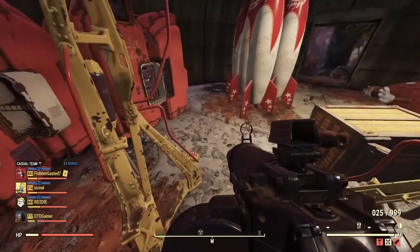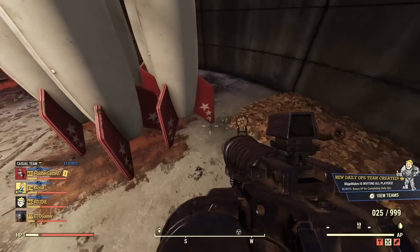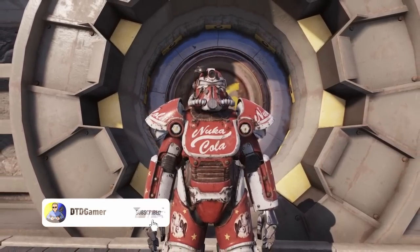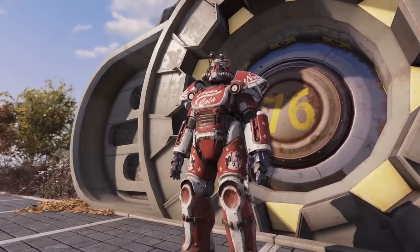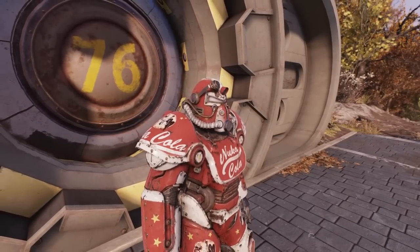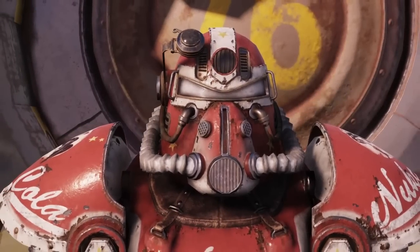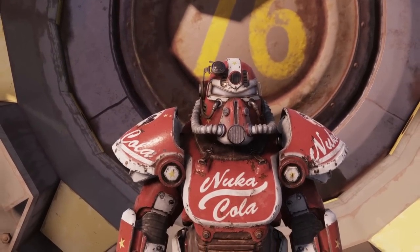That's all of the steps to get the Nuka Cola power armor skin. There is also another one which I'll be doing a guide on shortly, so stay tuned and make sure to subscribe. If you enjoyed this one, click the like button. I'd recommend going through and reading all the notes yourself to get a bit of fun with the lore — this is just a quick guide for those who find it stressful working out where to go. Catch you in the next one!